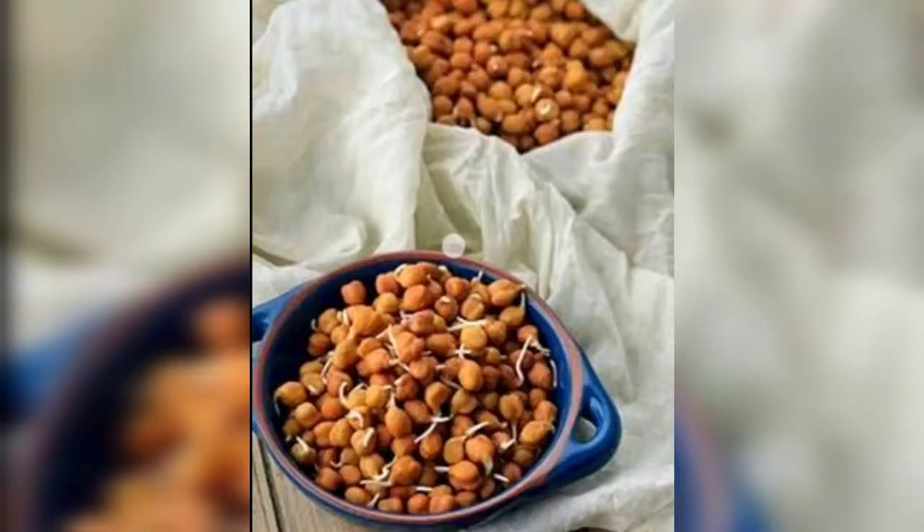The second recipe is soaked chana. The third and last recipe is the bowl of salad.